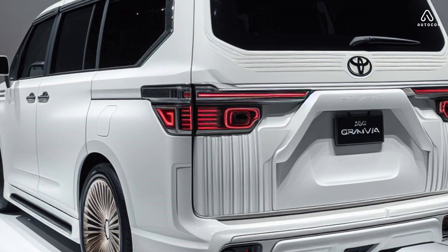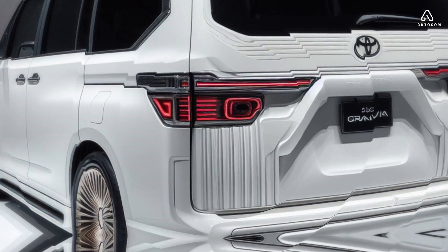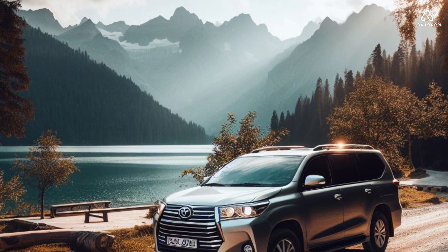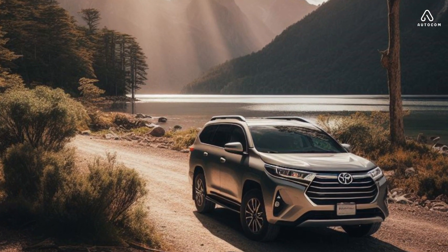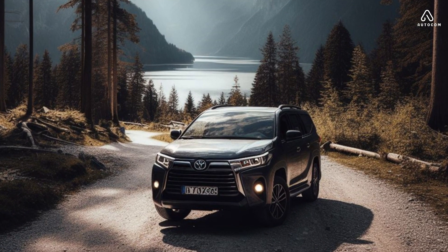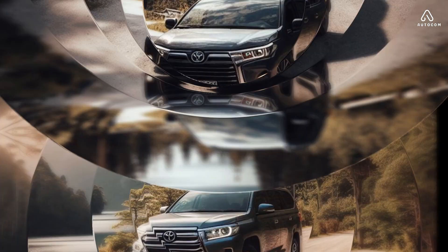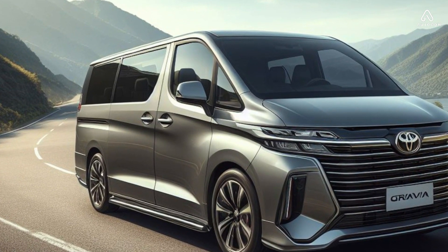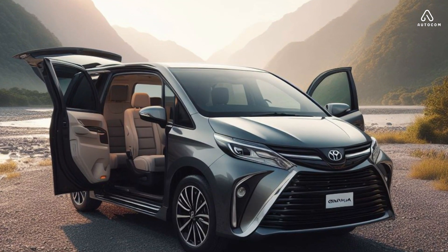The perfect people mover — the 2024 Toyota Granvia is the perfect people mover for luxury and comfort. It offers a sleek exterior design, spacious interior, advanced features, and a powerful engine and all-wheel drive system. Whether you are taking a road trip with your family, transporting clients to a business meeting, or simply running errands with friends, the Granvia is sure to meet your needs.